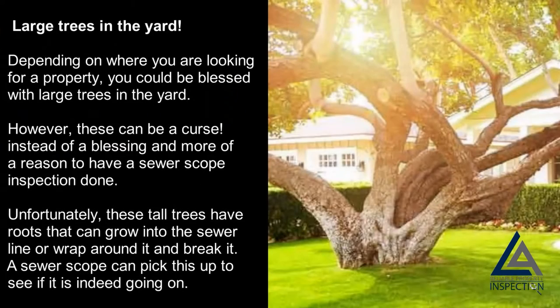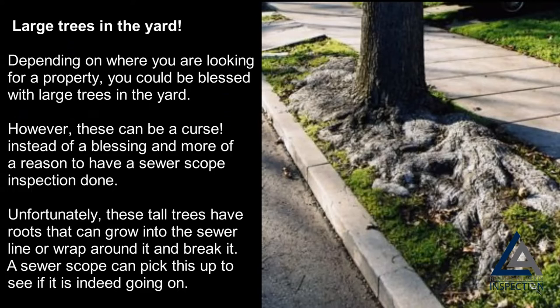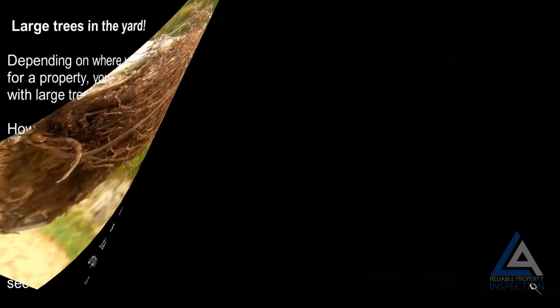Large trees in the yard: depending on where you are looking for a property, you could be blessed with large trees in the yard. However, these can be more of a curse than a blessing and more of a reason to have a sewer scope inspection done. Unfortunately, these tall trees have roots that can grow into the sewer line or wrap around it and break it, and a sewer scope can pick this up.